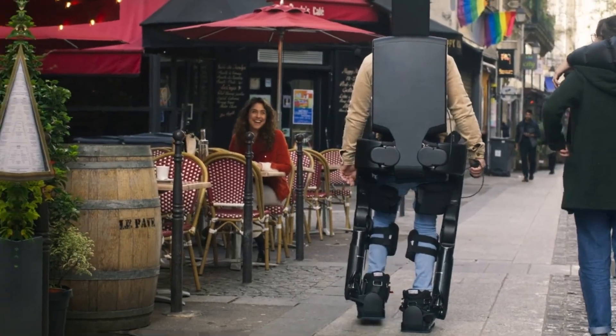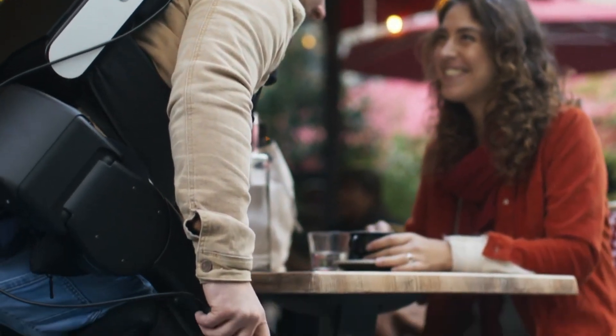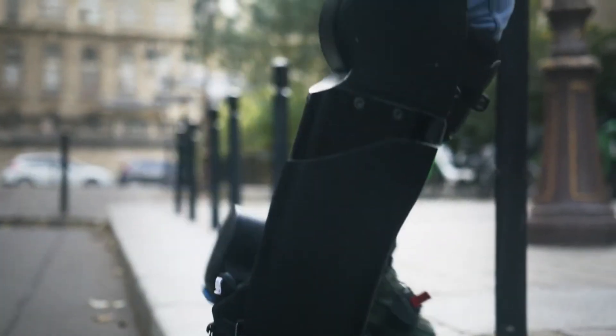The intuitive interface makes it easy to set up and monitor, helping people with mobility impairments regain independence in a safe and comfortable way.